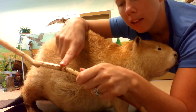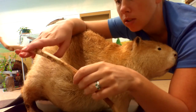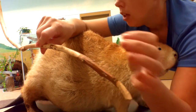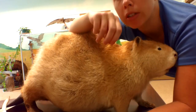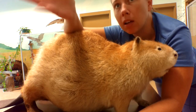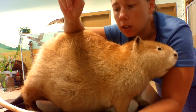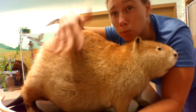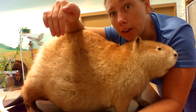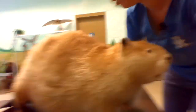Beavers are second only to humans in the way they can manipulate and change the environment. You can see teeth marks on the wood here. When you break a stick and see that green layer underneath the bark, that's the cambium layer — full of nutrients, which is what they're after. You'll see tree stumps that look like a sharpened pencil — that's them cutting down trees to build a dam or lodge. They also have to chew on sticks to keep their teeth short, because their teeth keep growing, just like our fingernails.